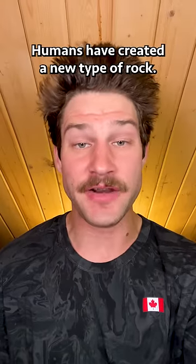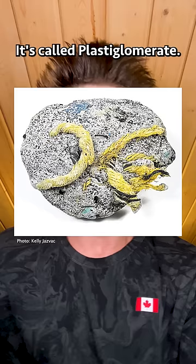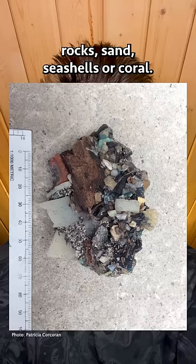Fun fact! Humans have created a new type of rock. It's not actually rock, though. It's called plastiglomerate, and what it is is a mixture of melted plastic fused with natural materials such as rock, sand, seashells, or coral, forming a rock-plastic hybrid.